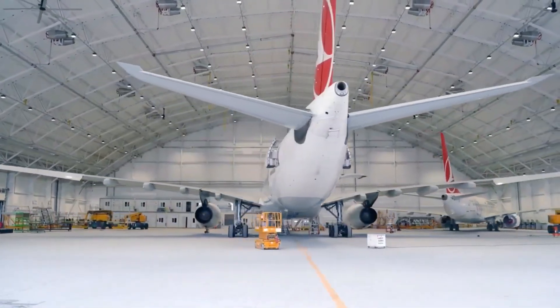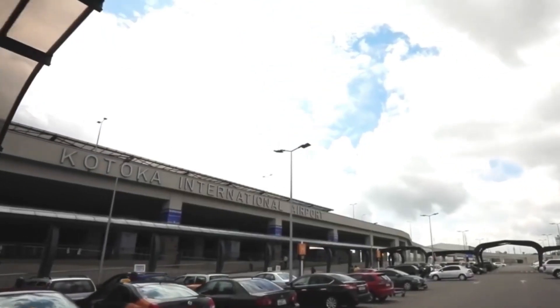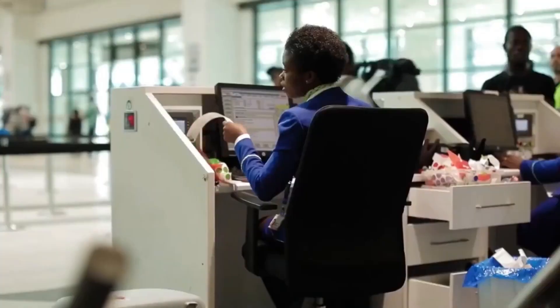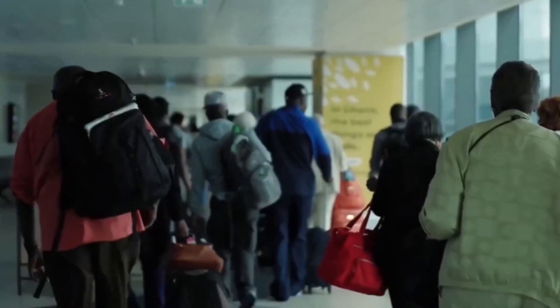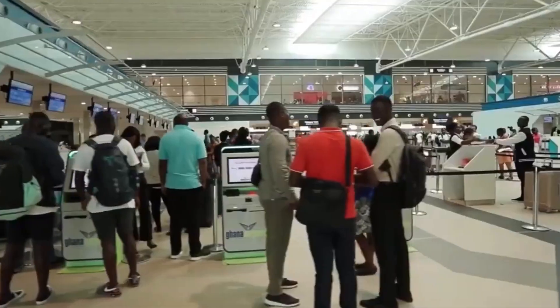These incredible improvements have not gone unnoticed globally, as the Airport Council International just crowned Kotoka International Airport as the best airport by size and region, and most improved in Africa. This is an impressive accomplishment for Ghana, because the Airport Service Quality Awards represent the highest possible recognition for airport operators around the world, recognizing only the best airports that excel in providing the best customer experience.